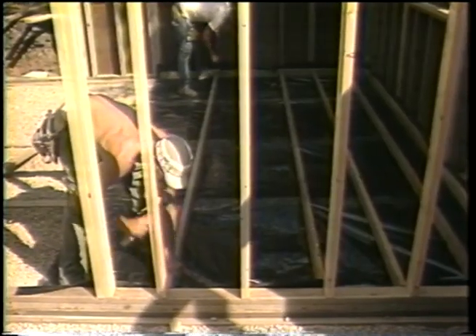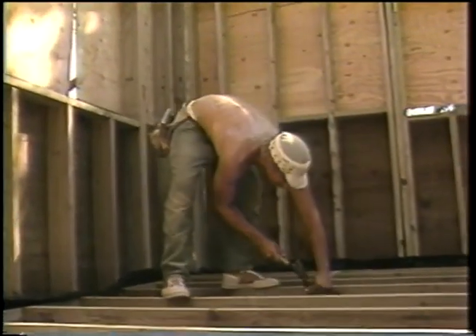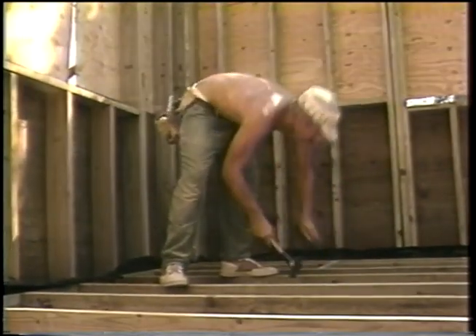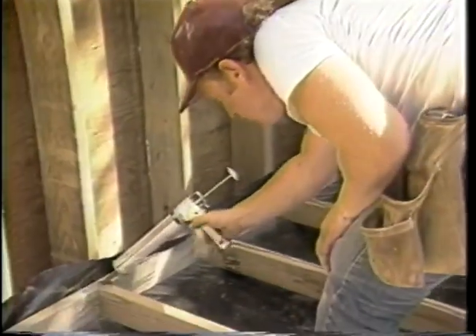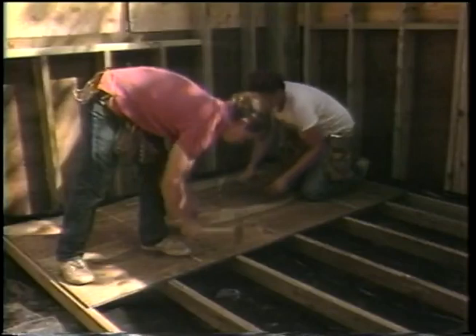Floor joist sizes, spacing, and blocking are in accordance with wood industry standards. FDN treated lumber and plywood and hot-dipped galvanized nails may be used on all treated wood basement floor construction. The FDN treated plywood subfloor panels are positioned, nailed, and glued to the joists.